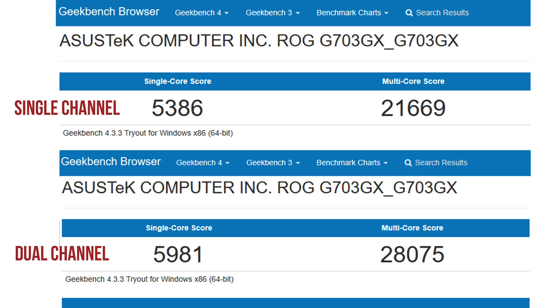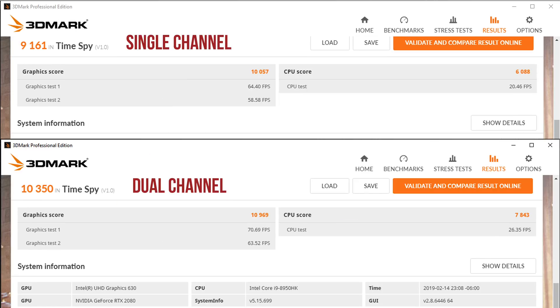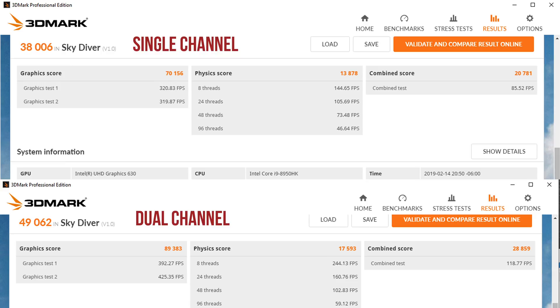When it comes to synthetic benchmarks, the difference between single and dual channel depends on how GPU versus CPU intensive the test is. Geekbench is a CPU test, so you'll see a significant difference with dual channel. For 3DMark, Firestrike is mostly GPU-dependent but hits the CPU a little — that's a 9.9% improvement going to dual channel. Timespy shows a 12% improvement. Port Royale, which tests ray tracing on RTX cards, shows only a 5% difference. Skydiver, which tests both CPU and GPU, shows a 25% improvement going to dual-channel RAM.